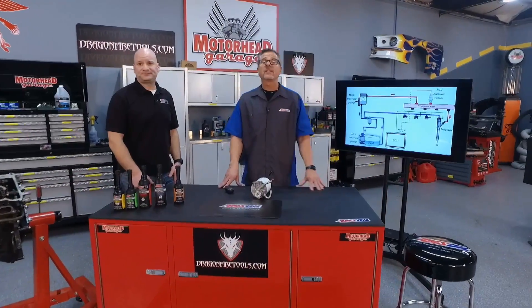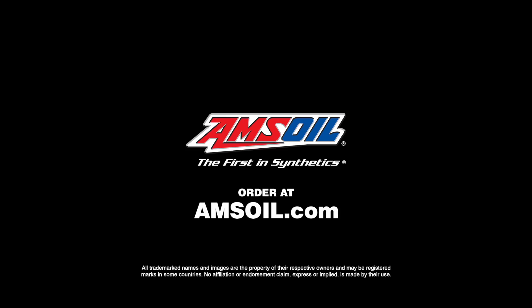Well there you have it. Go to their website at Amsoil.com, pick up these products and so many other phenomenal products.